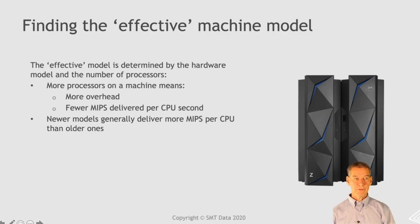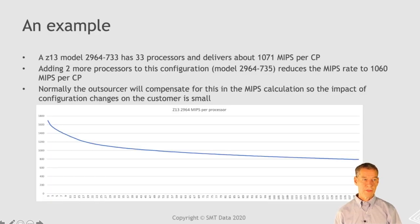Finding the effective model: the effective model is determined by the hardware model and the number of processors. The more processors there are, the more overhead, and the fewer MIPS delivered per CPU second. Newer models generally deliver more MIPS per CPU than older ones. Here's an example: a Z13 with 33 processors delivers about 1,071 MIPS per CP. If you add two more processors to that configuration, it reduces the MIPS rate to about 1,060. Normally the outsourcer compensates for this by adjusting the MIPS factor every time they change the machine configuration. There's also a curve showing how dramatically the MIPS rate drops as you add more processors to a machine.